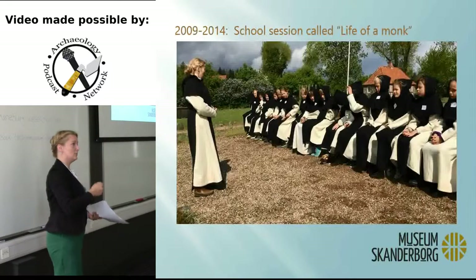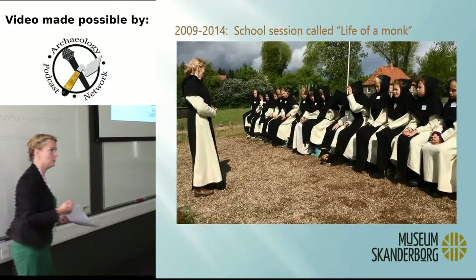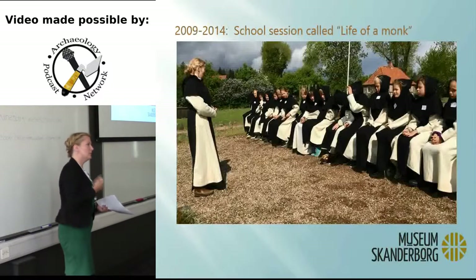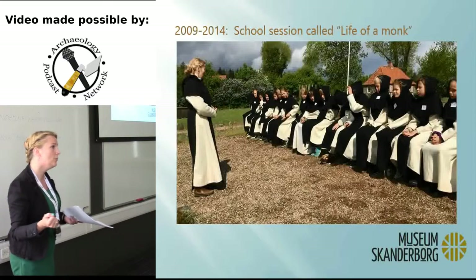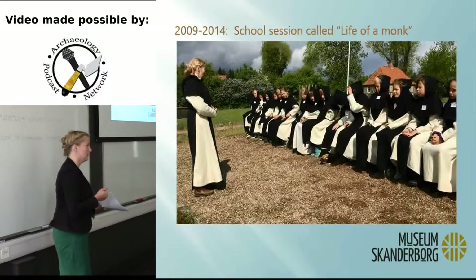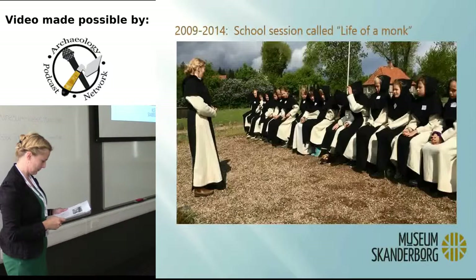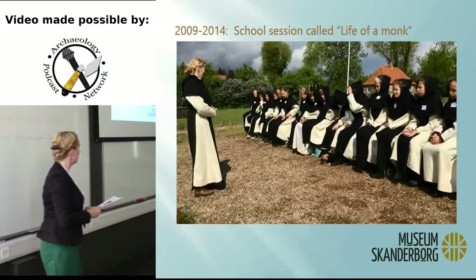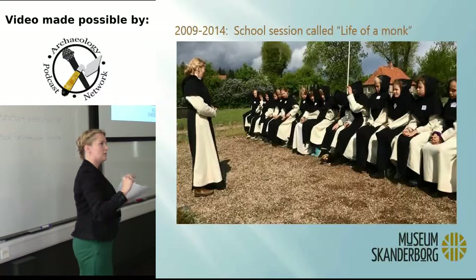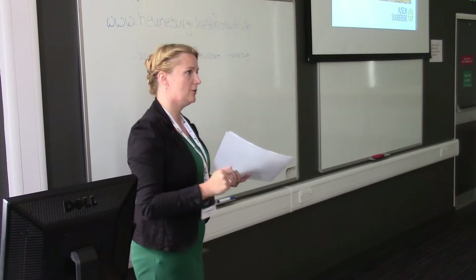I don't know the kids' names — I only have them for three hours. Sometimes I've had them before since it's not that big a municipality — we have 20 primary schools — but mostly I don't know them or what they bring to the session. I try to ask the teacher what they've been doing before and what comes after, because I want my session to integrate perfectly with the school's work. But the teacher always says, 'Oh, it fits in nicely,' without telling me what it has to fit into. So for the kids to get the most out of it, I need to know what's happening before and after.